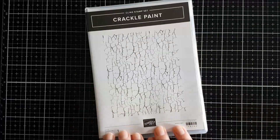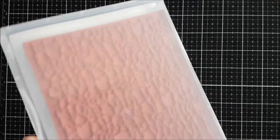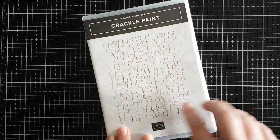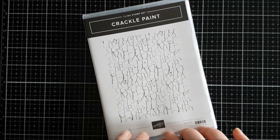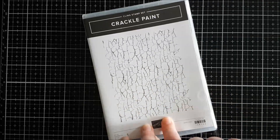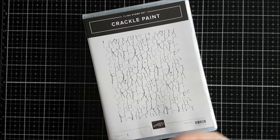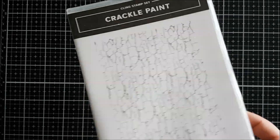Next up is the Crackle Paint background stamp and it looks very cool. I'm excited to start experimenting with this and doing different techniques. Now I'm building a bigger collection of background stamps it's going to be really fun. A few years back everyone was going crazy over crackle nail varnish and I really loved that effect — this reminded me of it, so I had to get it.